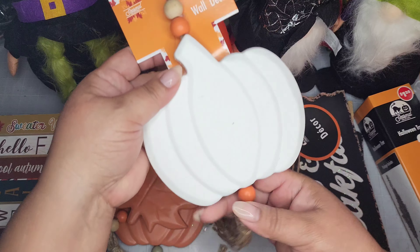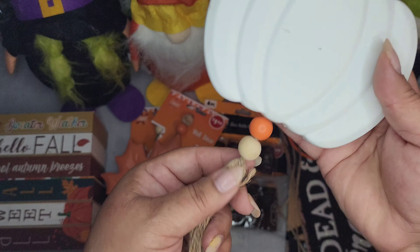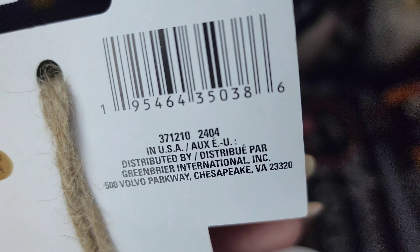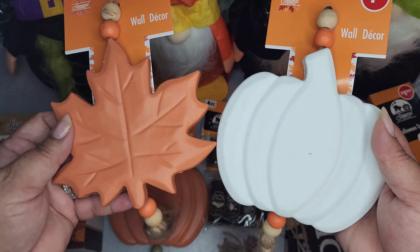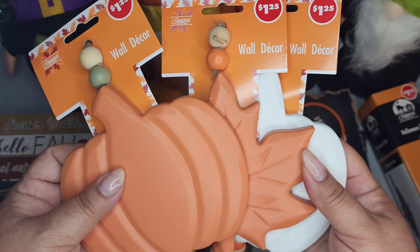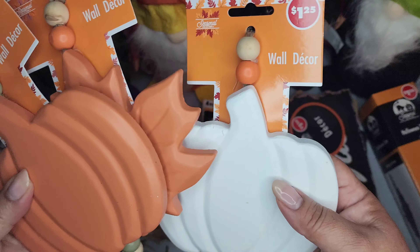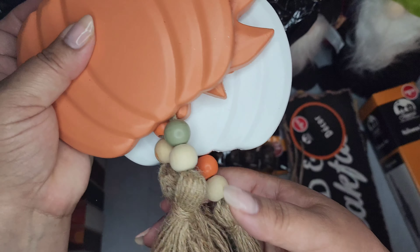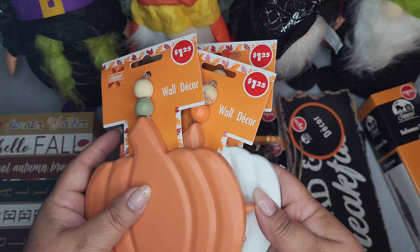Next are these pumpkin garland pieces — they've got wood beads and a tassel. This one is a white pumpkin, it just says 'Wall Decor.' This one has a maple leaf, same style but orange. And then the orange pumpkin as well. This one's got a green bead, this one's got an orange, and this one's got an orange with coordinating beads on the bottom with tassels. They are adorable for $1.25 — fantastic.